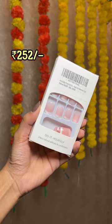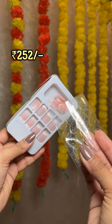French nails are never out of fashion, and these press-ons are so easy to apply as they come with glue tabs.